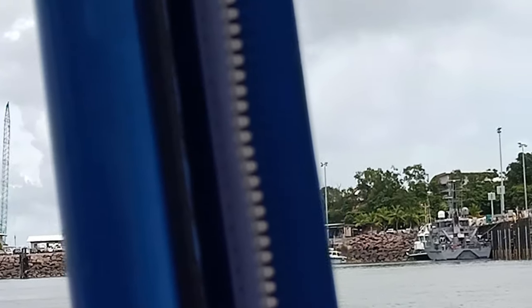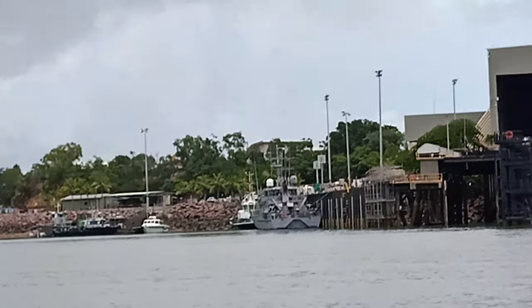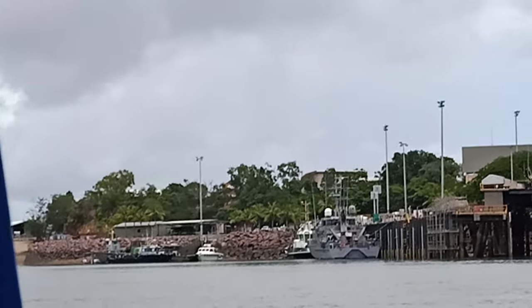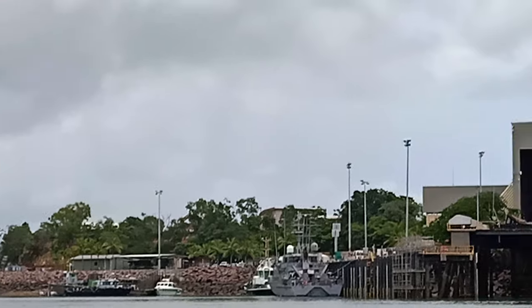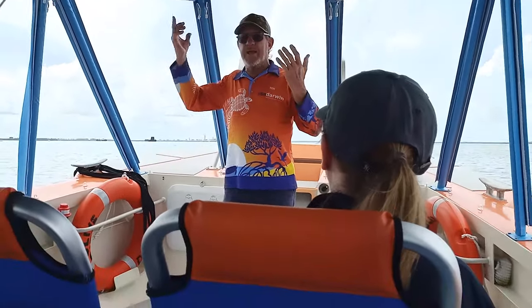These are all Armadale class vessels and they're at the end of their useful life. They're being replaced — their replacement is being built in Henderson, Western Australia. They're easy meat for fighters: relatively slow and limited in how high they can fly.